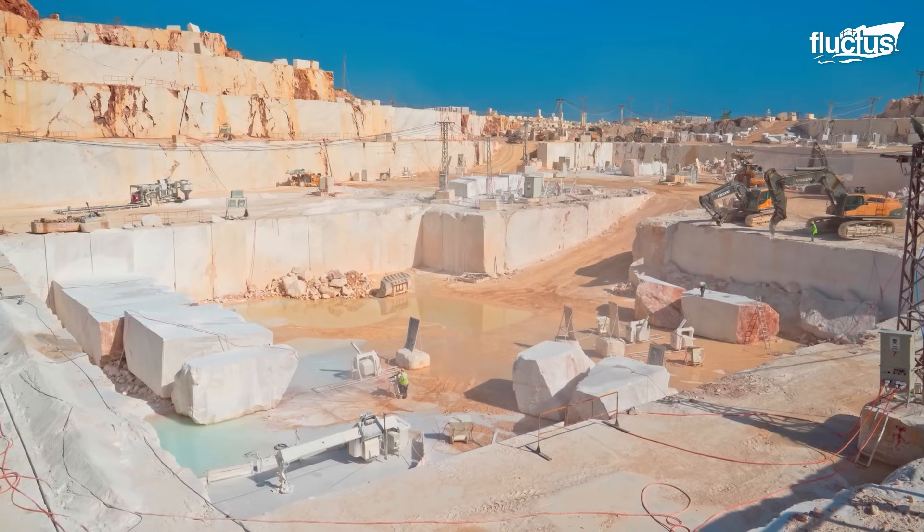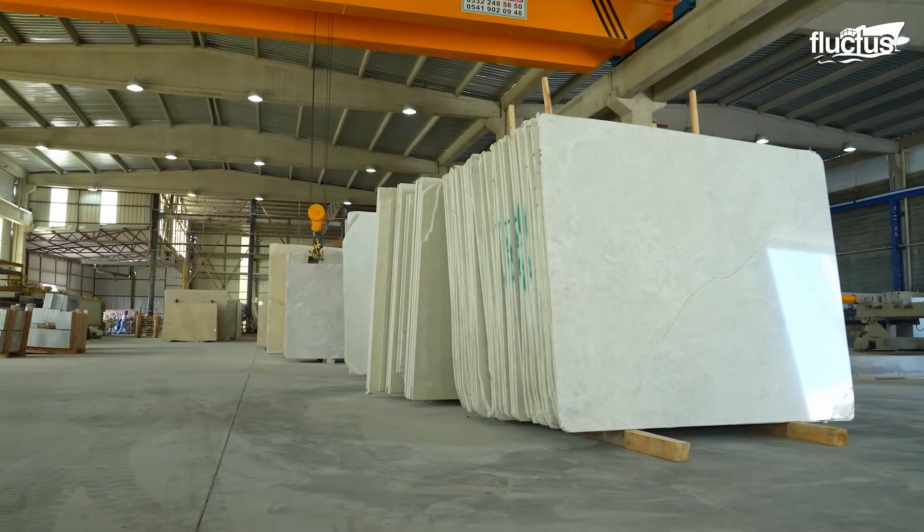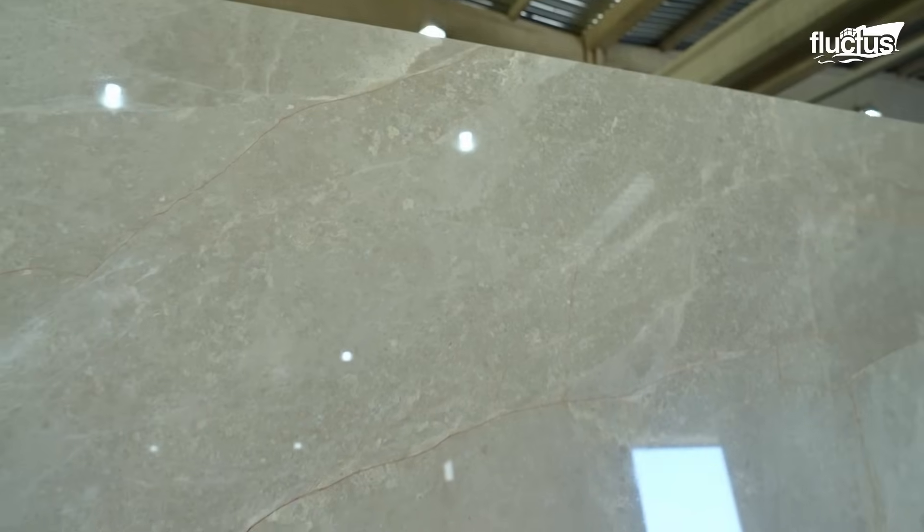A huge demand for marble in the world is mostly covered by Turkey, covering more than 40% of the world's market.